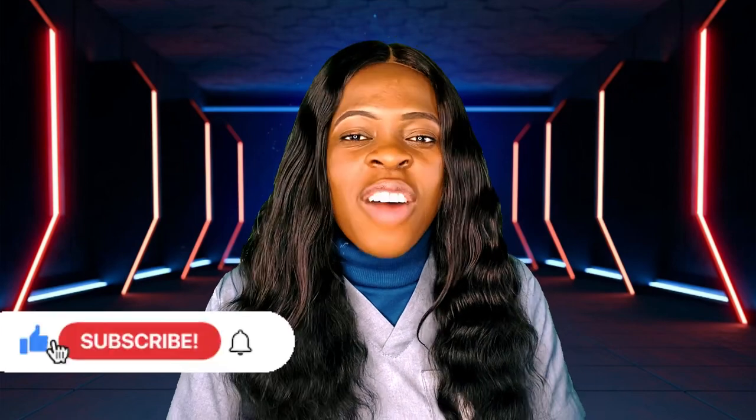Before we go into details, if you're new to our YouTube channel and this is content you're interested in, please click on the subscribe button and turn on the notification bell so you don't miss out. For all my returning subscribers, thank you.